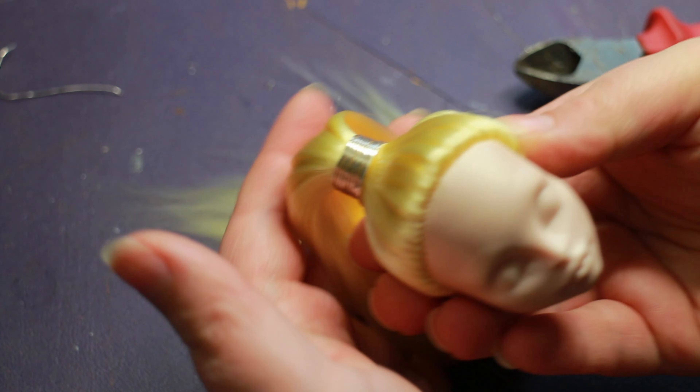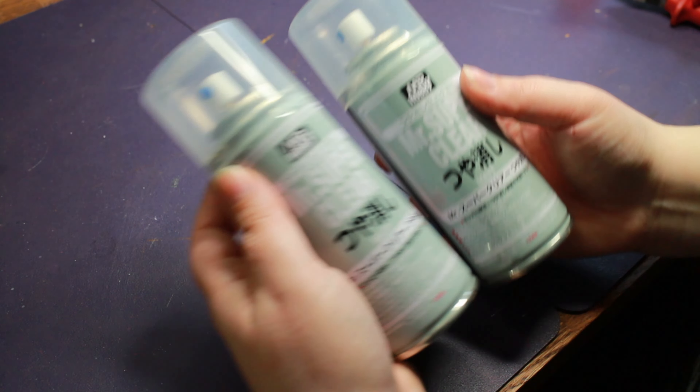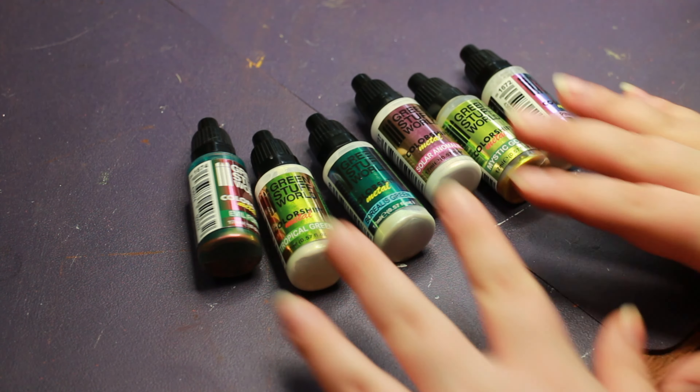I ran out of Mr. Super Clear before Christmas, actually, and I finally got some more. While I was buying craft supplies, I placed an order from Green Stuff World for some color-shifting paints, which are my favorite. I also ordered some epoxy sculpt and my favorite magic sculpt — I was curious to know if there are any differences between them. And my little rascals are obviously helping me out by making sure the neighbors don't sneak up on me.